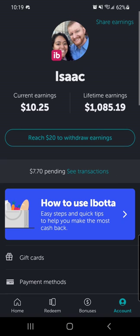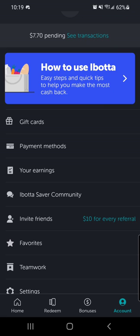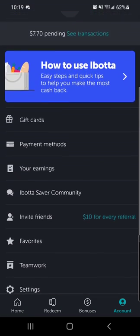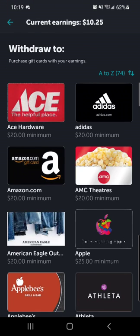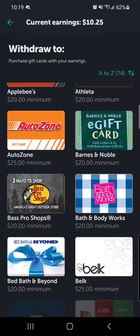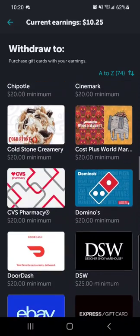I currently have $10 in here, but I've earned over $1,000 in this app the past few years that I've been using it. Sometimes you can buy gift cards and get like 1% cashback. You have to reach $20 to withdraw your money. You can send it direct to your PayPal, or you can buy gift cards to a bunch of different retailers. So if you want to buy a new knife, maybe you want to get it from Amazon — you can trade this grocery money for Amazon, or there's Bass Pro, Cabela's.